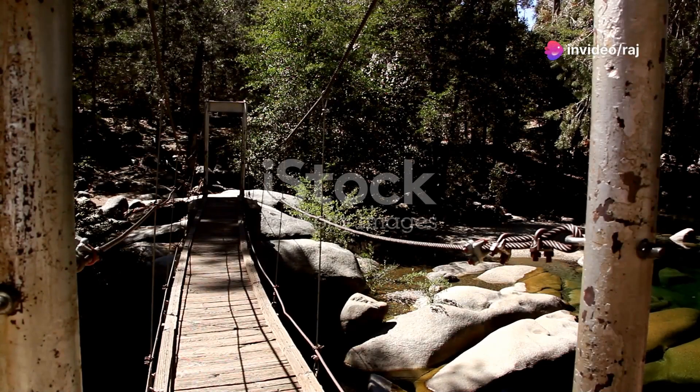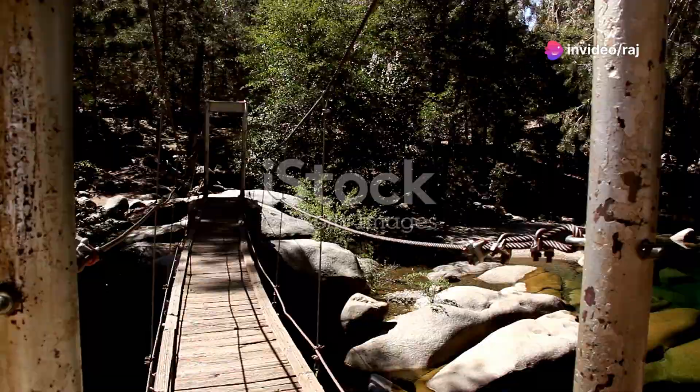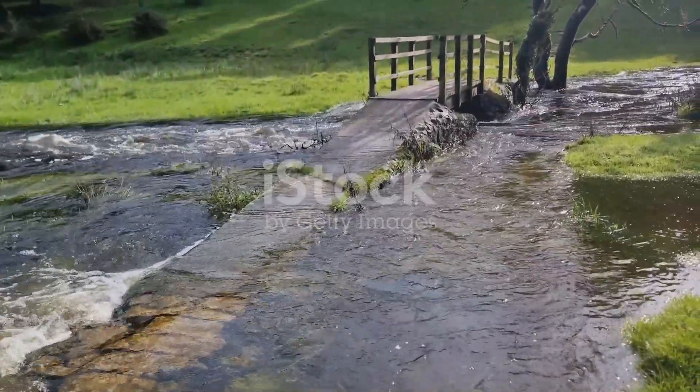Another historic gem is the quaint town of Selma, known for its pivotal role in the civil rights movement. Walking across the famous Edmund Pettus Bridge is like stepping back into a crucial page of our history.